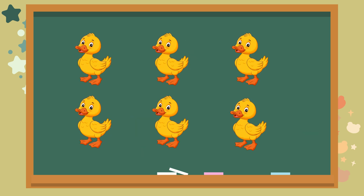Check out the yellow ducks. How many do you see? Let's count together. One. Two. Three. Four. Five. Six. The answer is six. Fantastic.